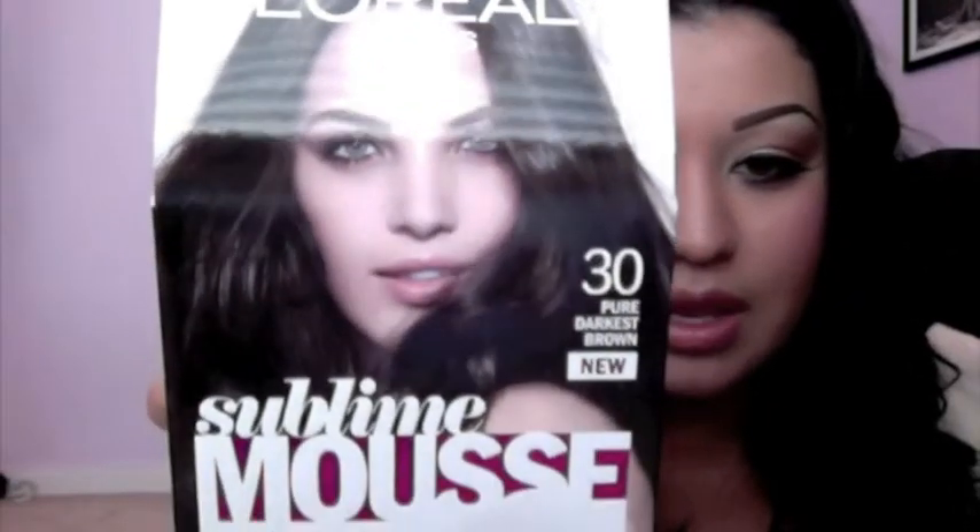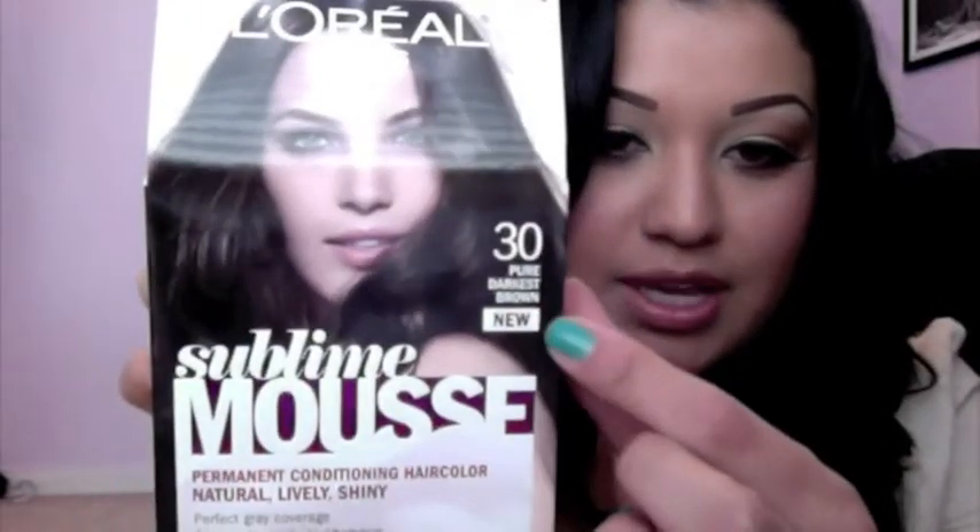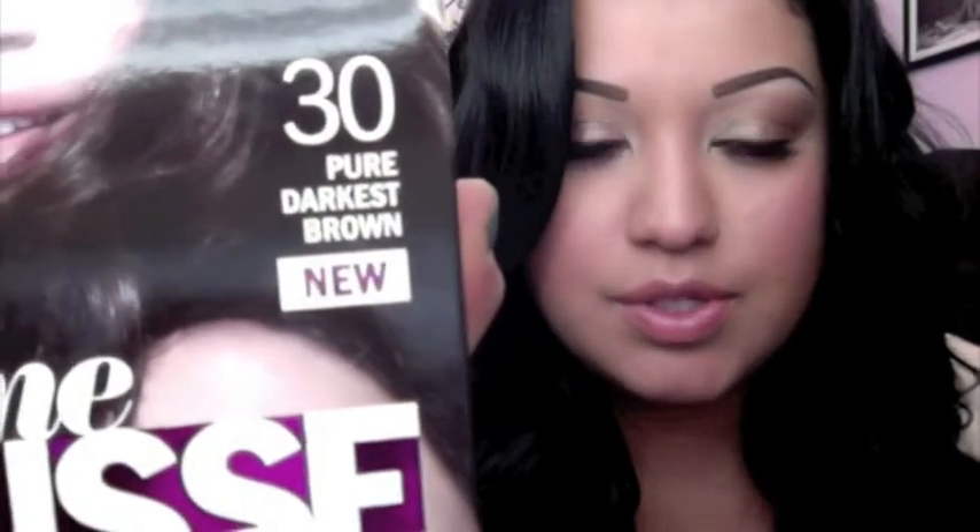So it's this box here. I am using number 30 right here, and it's called — let me get close — Pura's Darkest Brown. This is the box I used. On the back it shows you, like, if your natural hair color, what color it is, what color it will turn out. I got this one at Ulta for about seven dollars. I've also seen it at Walgreens, at Target, at CVS.